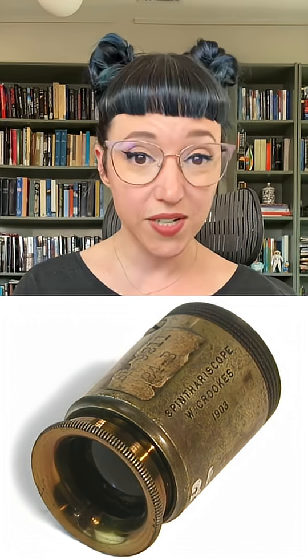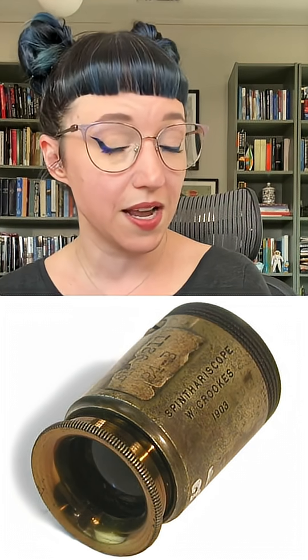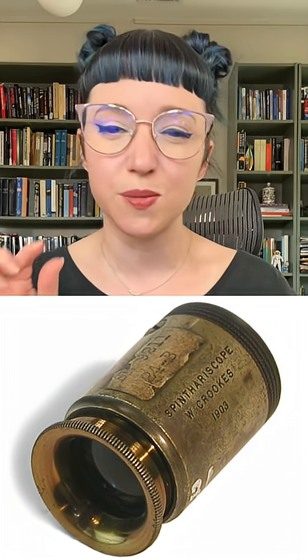It was truly scintillating and really quite beautiful, so he decided to showcase the reaction in a small handheld device. What he created was a small brass tube. On one end was a microscopic lens and on the other end the zinc sulfide screen. Between them was a very small speck of radium. You could move this little piece of radium forward and backwards, closer or further from the screen with a little mechanism, increasing or decreasing the reaction.